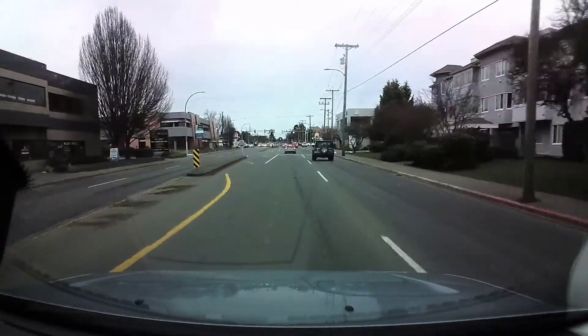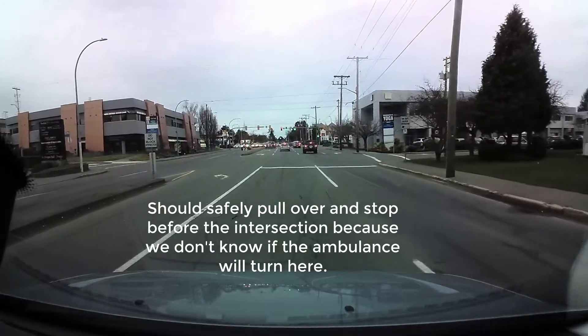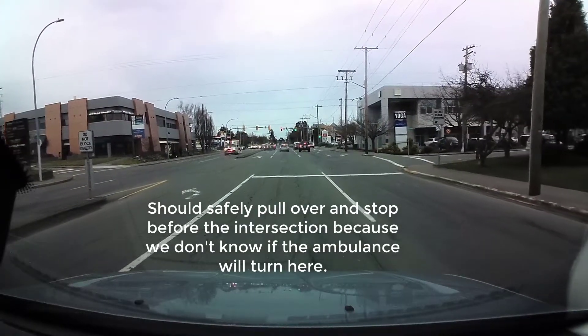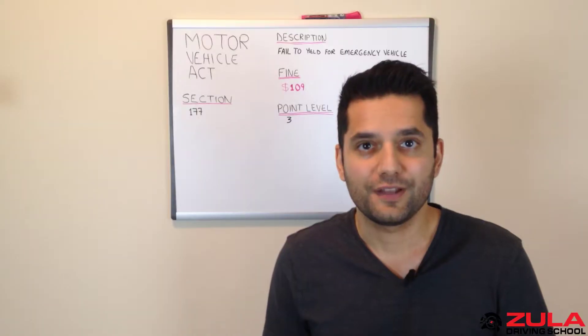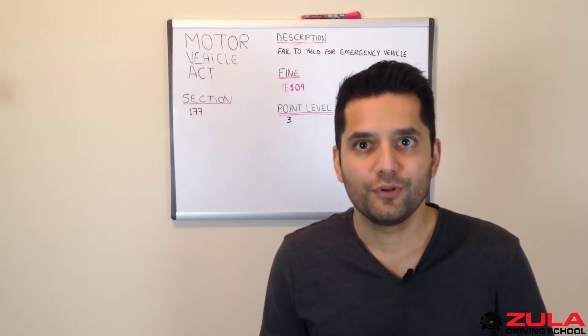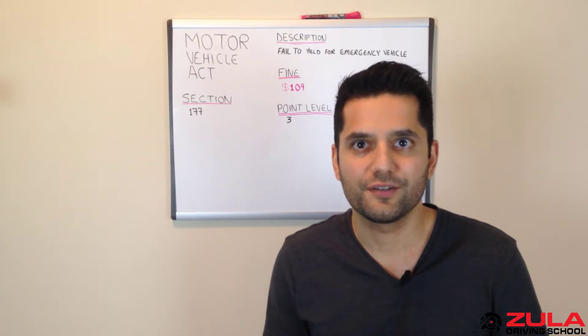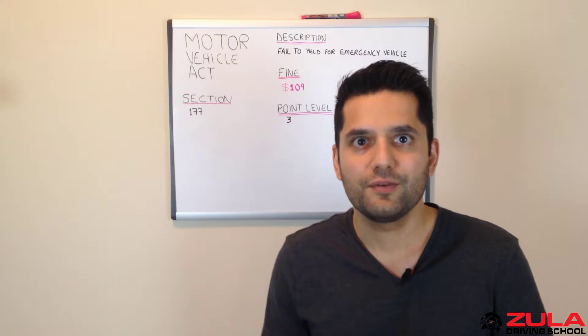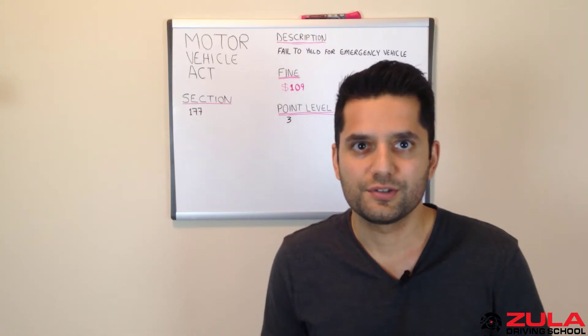So what does this mean in layman's terms? You need to pull over when you see an emergency vehicle approaching, such as a police car, ambulance, or fire truck, with their siren and/or flashing lights on. You should pull over to the right side of the road, unless you're on a one-way street, in which case you can pull over to either side. If you're on a highway with a physical barrier and the emergency vehicle is approaching from the opposite direction, you do not need to stop.